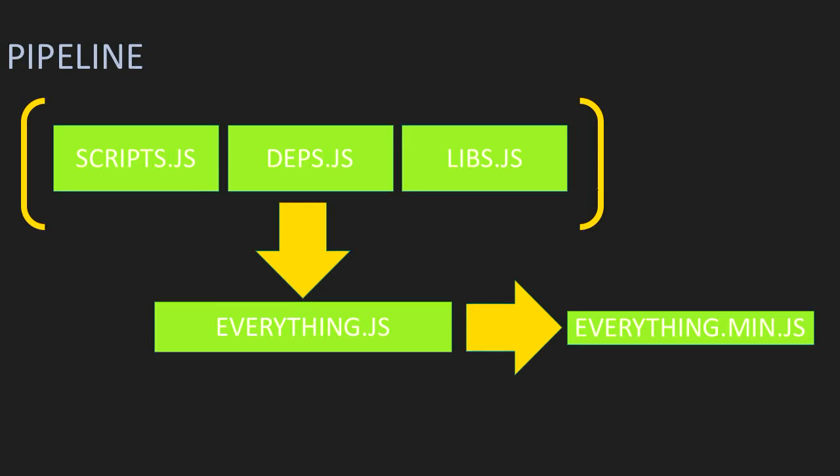When you combine all these together, you get a pipeline: scripts.js, dependencies.js, and libs.js become a large everything.js, then a slightly smaller but longer-named everything.min.js. Most of us involved in web development have these automatically run using Gulp or Grunt or some kind of build tool for front-end assets. This whole pipeline is generally considered best practice.